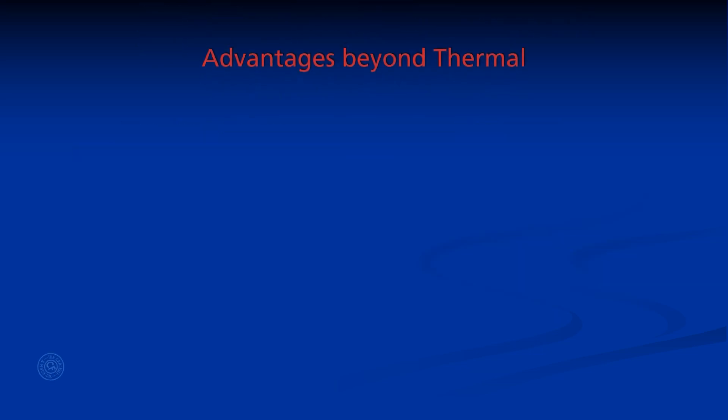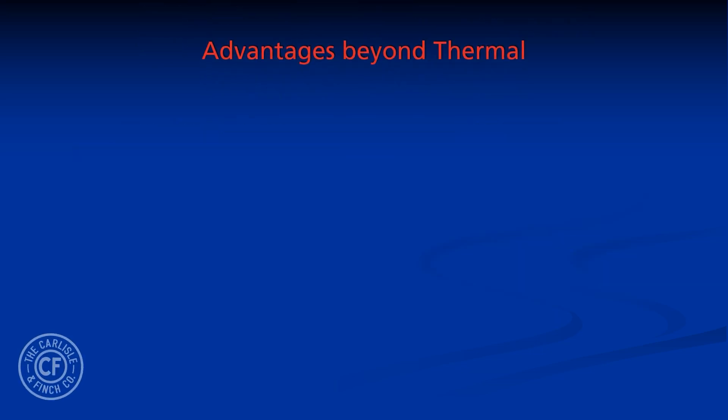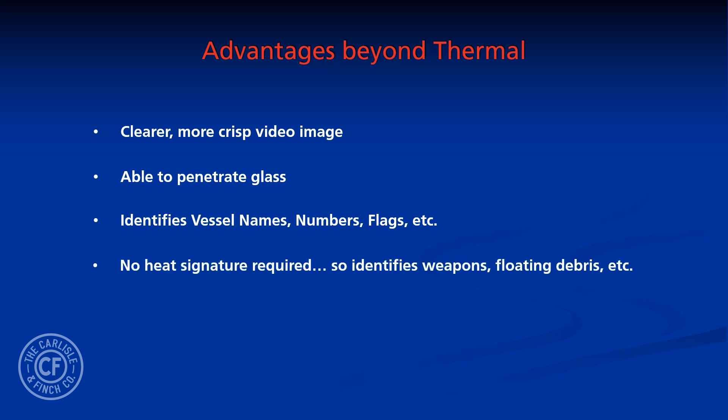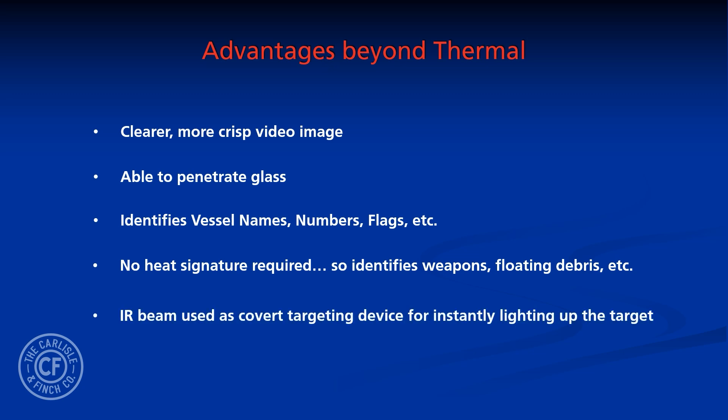IR illumination does not replace thermal, but provides several advantages that thermal doesn't offer. For example: a clearer, more crisp video image; the ability to penetrate glass; identifies numbers, letters, and flags on vessels; items with no heat signature are seen, such as weapons and floating debris. And the IR beam is used strategically as a covert targeting device to instantly light up the target.